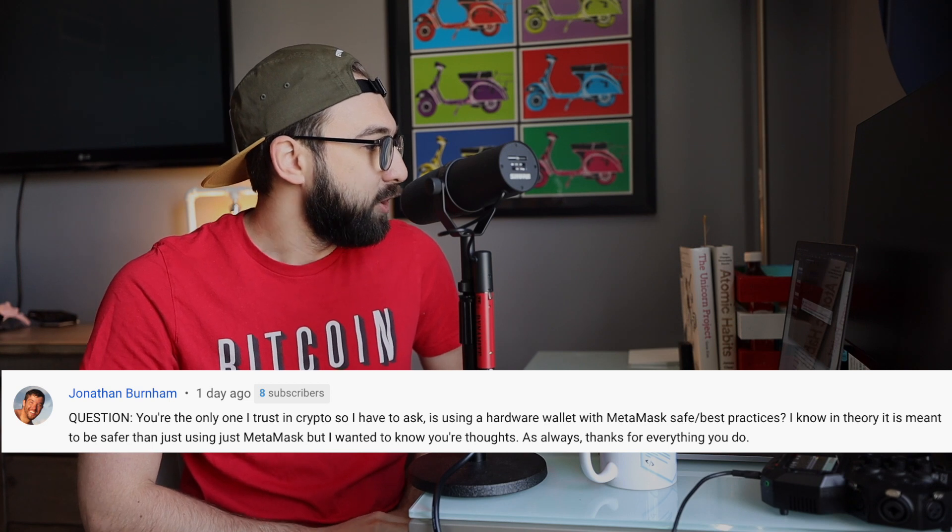The first question of the day is from Jonathan Burnham. He asks: is using a hardware wallet with MetaMask safe and best practice? I know in theory it's meant to be safer than just using MetaMask, but I wanted to know your thoughts. The idea behind using a hardware wallet with MetaMask is that MetaMask is sort of your provider within the context of the decentralized application you're using, and you're basically delegating the process of signing transactions to a piece of hardware.